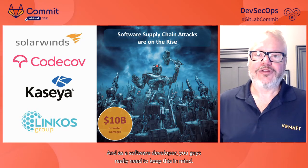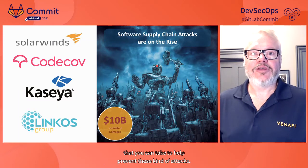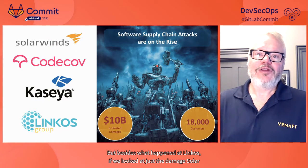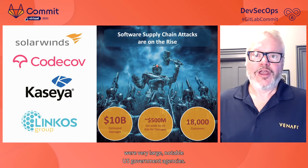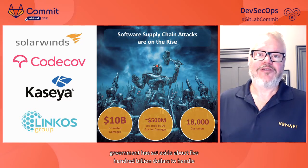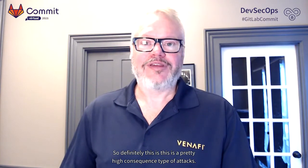These software supply chain attacks are really serious business, and as software developers you really need to keep this in mind. That's really the whole point of our presentation today — to talk about steps that you can take to help prevent these kinds of attacks. If we looked at just the damage from SolarWinds, it's estimated that it impacted about 18,000 of their customers, including very large, notable U.S. government agencies. The U.S. government has set aside about $500 billion to handle the damages from that particular attack.